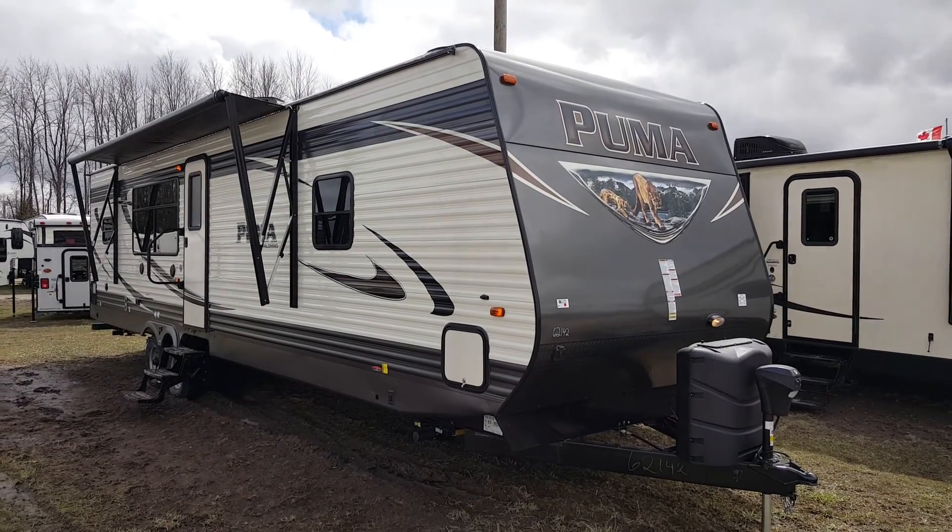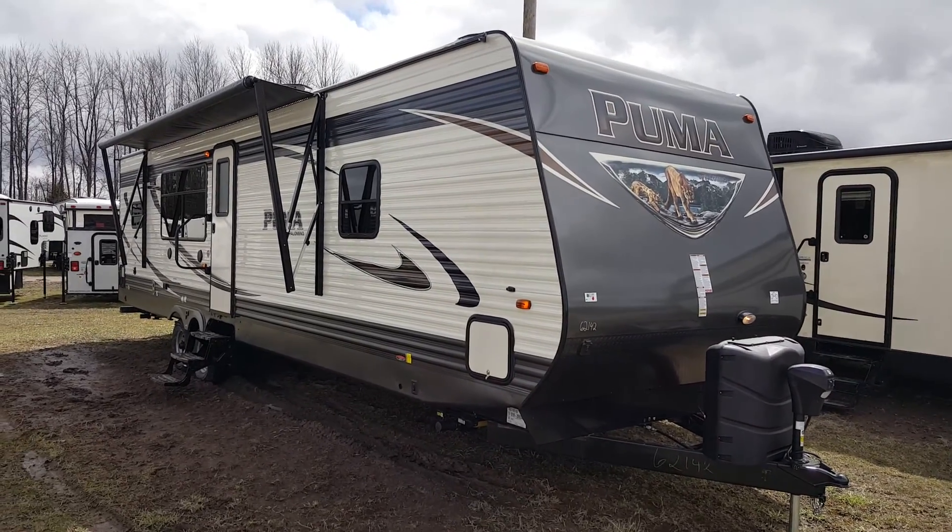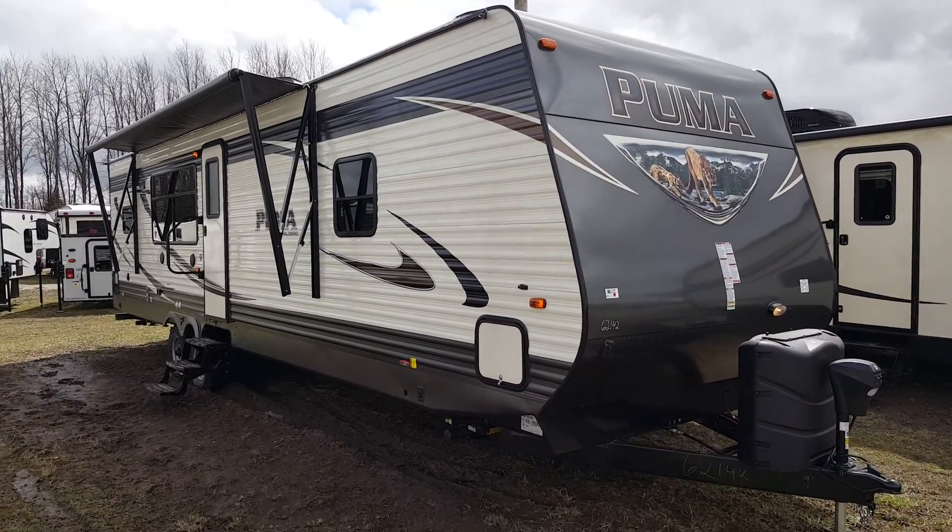Hey, this is Jonathan Allen from Campwood RV in Stratford. I'm here to show you the all-new 2017 Puma 32 RKTS.